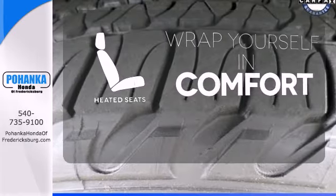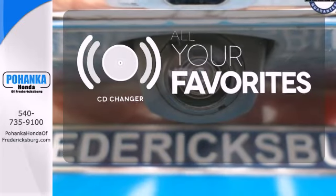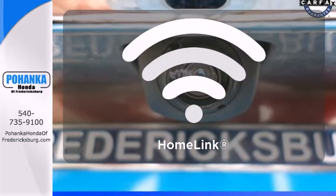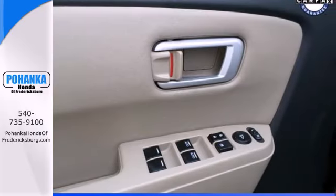Ward off the chills with heated seats. The CD changer lets you change things up for the perfect soundtrack. Doors open and your path is well lit. With Homelink, feel the pride of ownership that comes with a Honda.